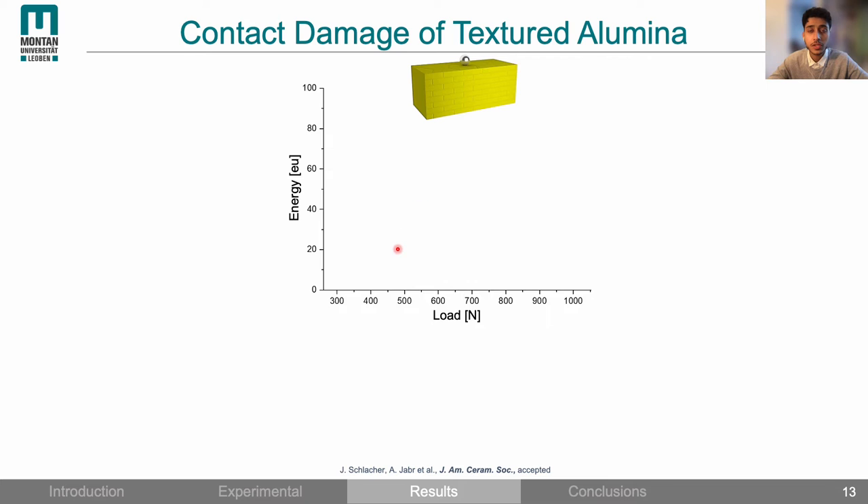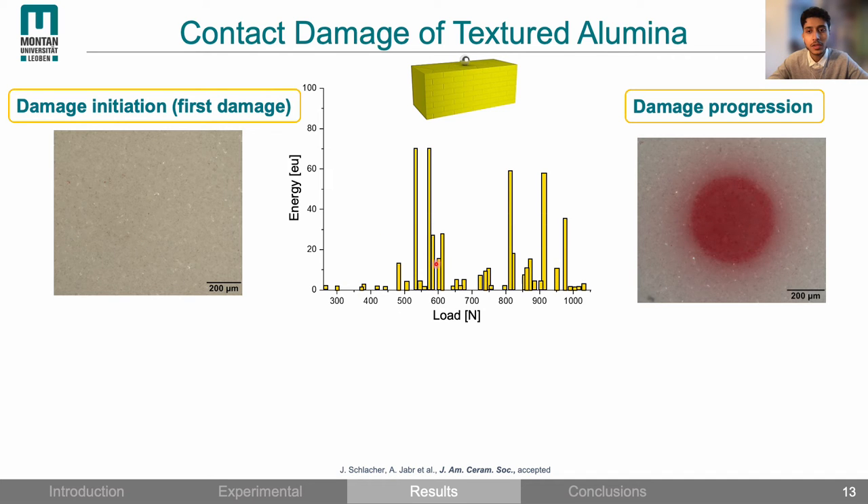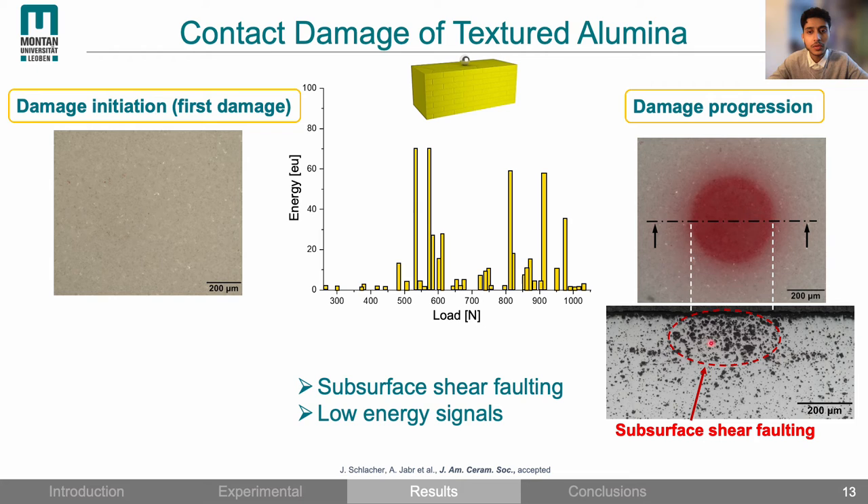Looking at the results of textured alumina: at the beginning of the loading cycle low energy signals are emitted. On the surface we don't see any signs of damage, which suggests that the damage starts in the subsurface. If we further increase the load we get a rapid release of low energy signals, and on the surface we see a different damage pattern where the damage is distributed along the contact area in the form of a surface depression. In the section view there are traces of damage indicating that the damage occurred in response to subsurface shear stresses.